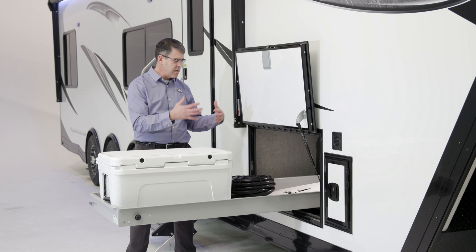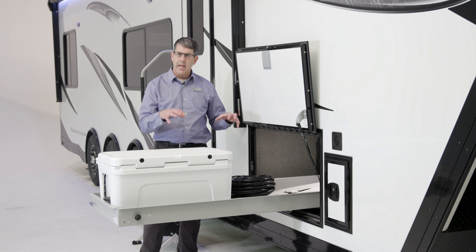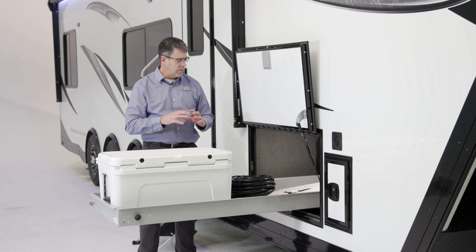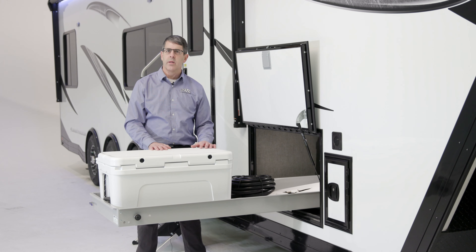It'll slide all the way there so you can get your stuff with easy access. We've got a cooler on ours. It has 800 pounds of capacity, so it works really well for all those things you need to reach without having to crawl into the underbelly space.